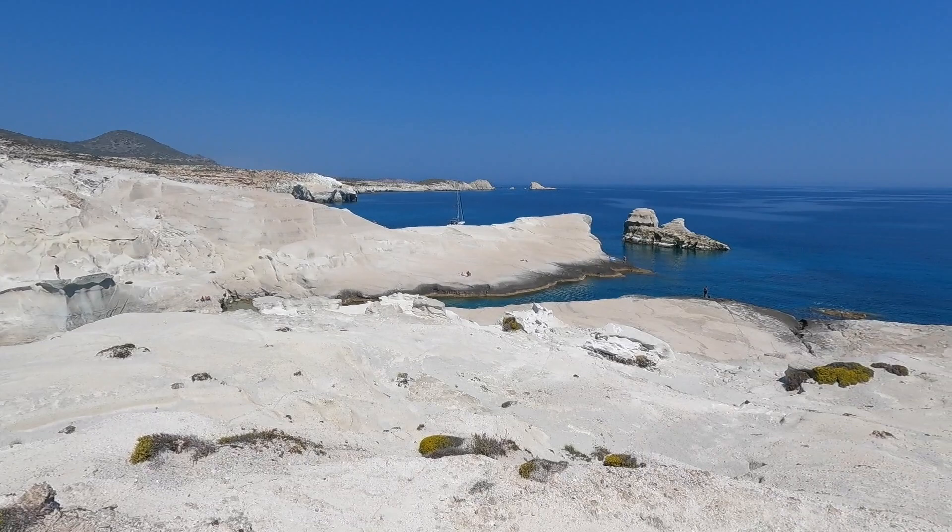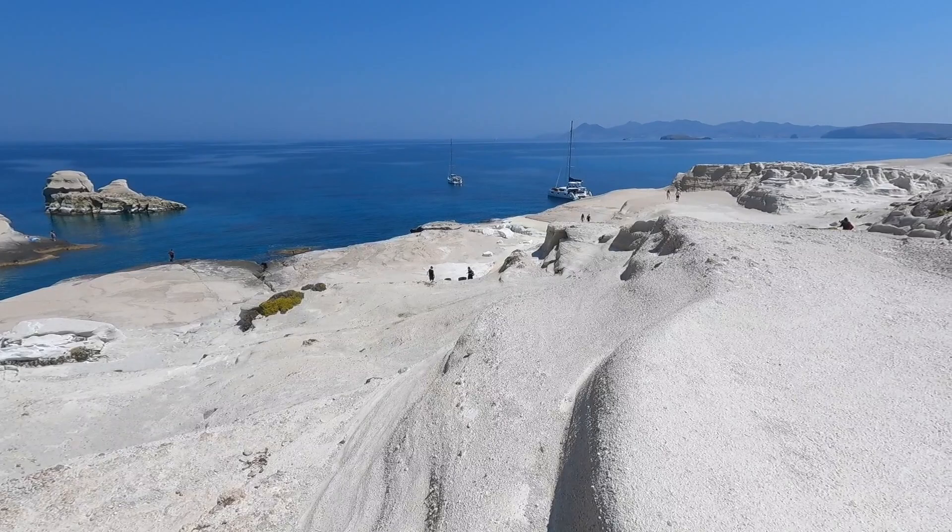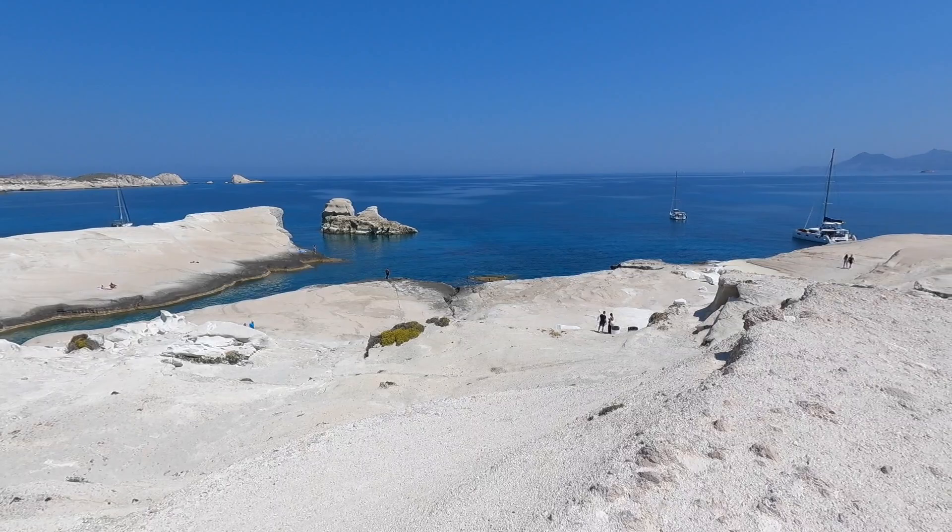The spot that we're at now is called Sarakiniko — I think that's how you pronounce it — and it's supposed to be one of the most beautiful spots here. It's kind of similar to the one we went to yesterday, where it's like a rock with a division in the middle where the water enters, just a bigger version. And this place has boats here; the one yesterday didn't have any boat tours coming, so this is definitely a more popular spot.